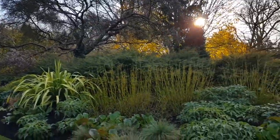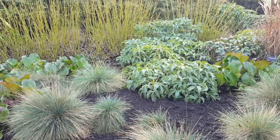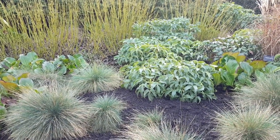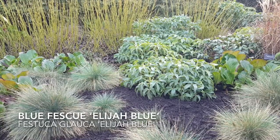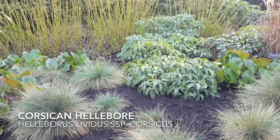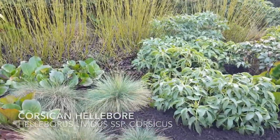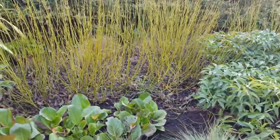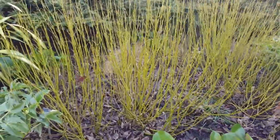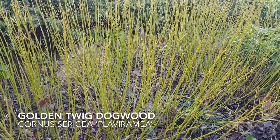But even the things that aren't brilliant in colour provide fantastic valuable contrast at this time of year. So here you can see Festuca glauca 'Elijah Blue', Helleborus lividus, and also in contrast the green stems of Cornus sericea 'Flaviramea'.